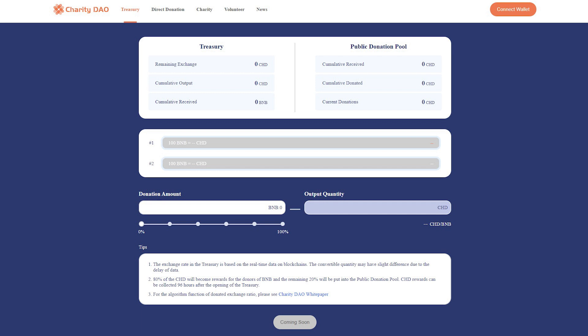The remaining 20% of CHD will be put into the public donation pool. 95% of the BNB in the treasury will be used to maintain the value and liquidity of CHD, and 5% of the BNB will be used for rewarding volunteers and occasional airdrops of the DAO.